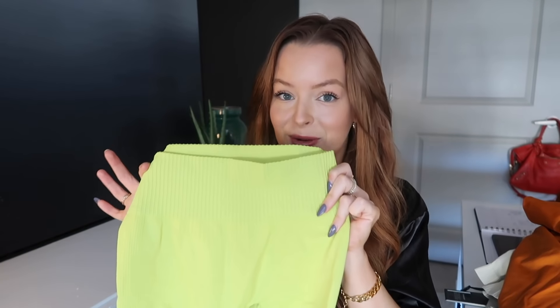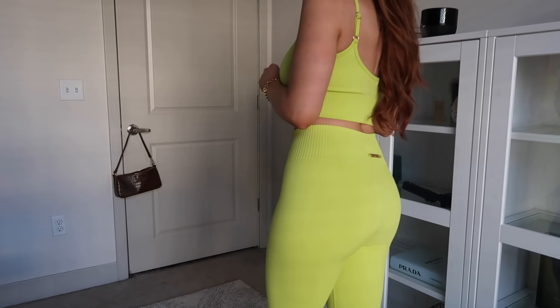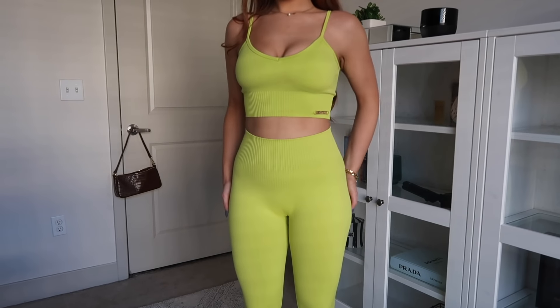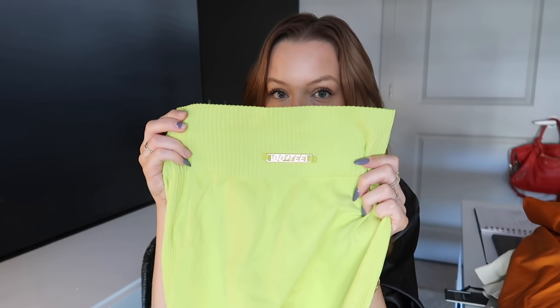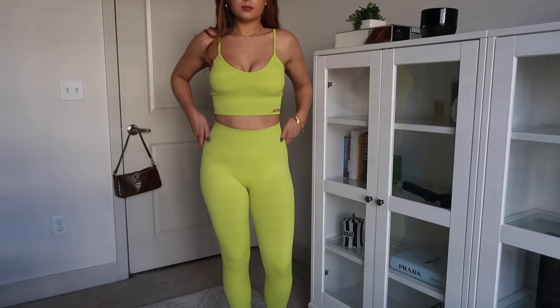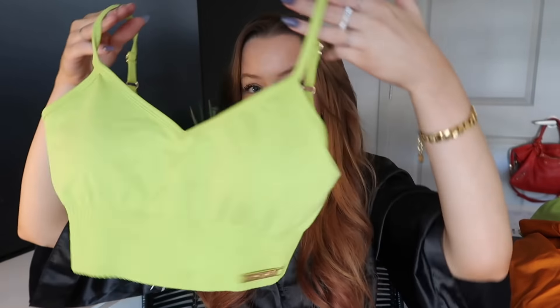I actually posted an Instagram picture recently wearing these leggings — they are so flattering. They're the same as the cream ones, the Intensity Leggings, just in lime green. I love this color so much. It would look good with dark hair, blonde hair — it would look good on any skin tone. They suck you in in the most perfect way ever. And this green top is super cute — the Vigor Green top. It's pretty much just a little tank and it has adjustable straps, which is so nice and not many sports bras do that anymore.